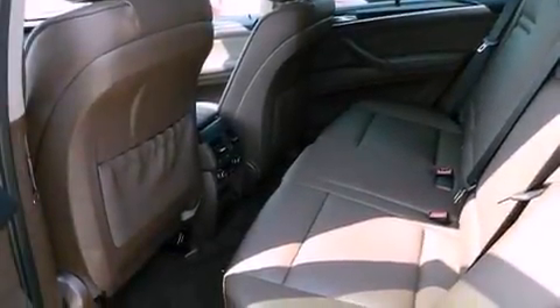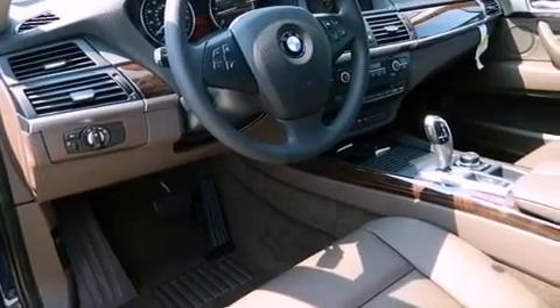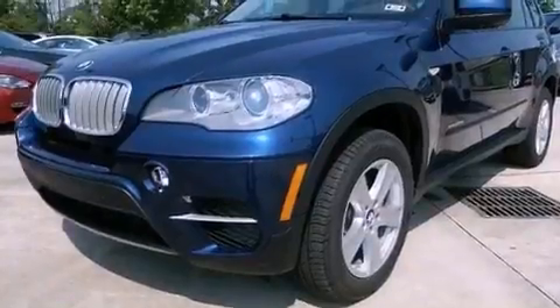Hill descent control, a low tire pressure indicator, traction control and stability control systems, steering wheel memory settings, and heated seats that can warm you up in seconds, keeping you and your passengers comfortable the whole trip.